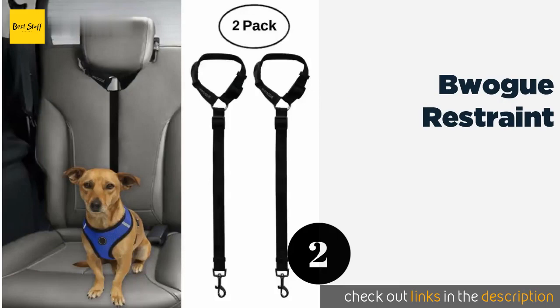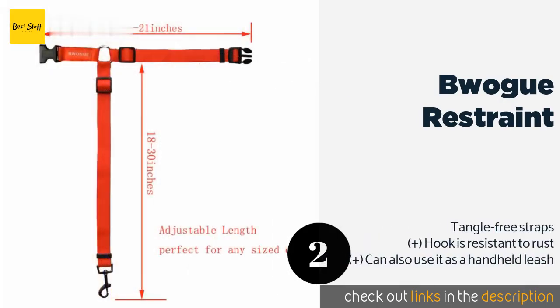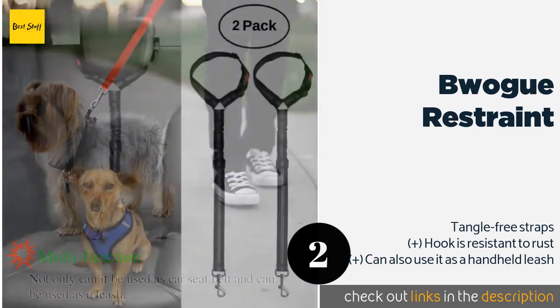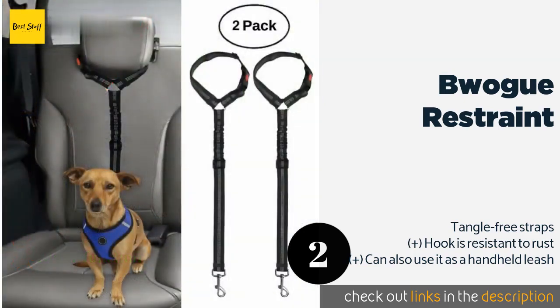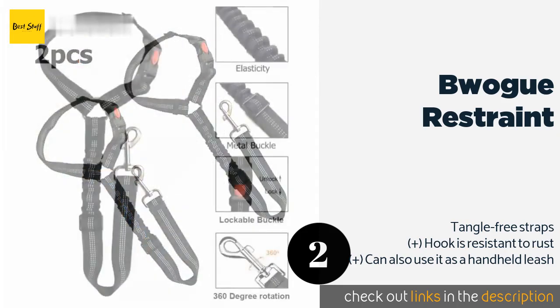The second product is the Bewog Restraint. The Bewog Restraint comes in a convenient package of two and is made from a high-quality nylon fabric for strength. It is available in a wide selection of colors and features an adjustable length to fit dogs of all sizes. This product is available on Amazon for $10.